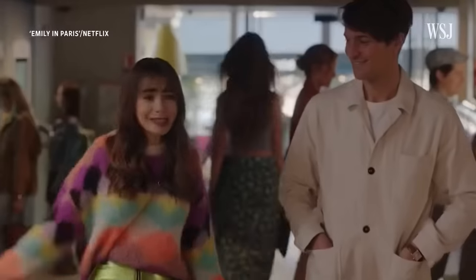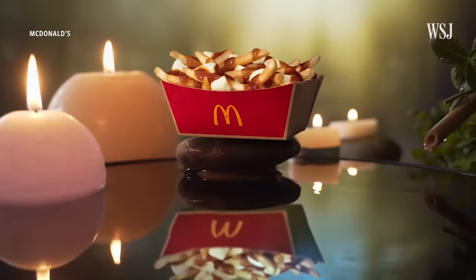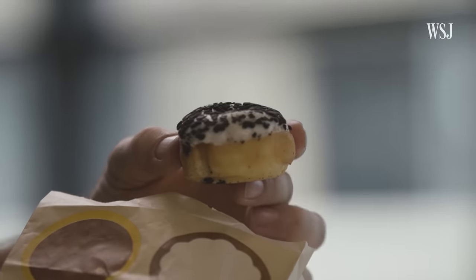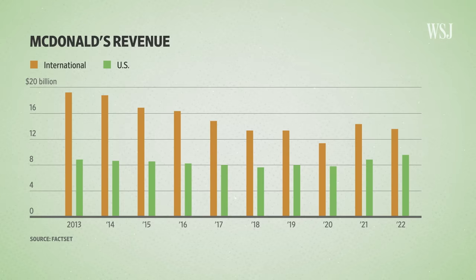You may have noticed that the restaurants look different — there's no Grimace, no Hamburglar. In Canada, they offer poutine. While global core items like burgers and fries make up most of McDonald's food sales, these local menu items make up about 30%.